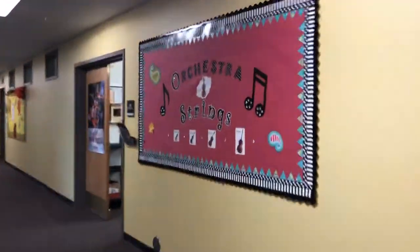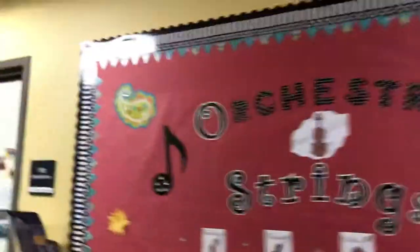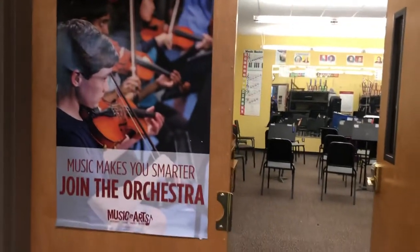Hey Christine, I'm gonna take you on a tour of my strings facility. There's my bulletin board for strings. Let me come in to my room. Orchestra makes you smarter.